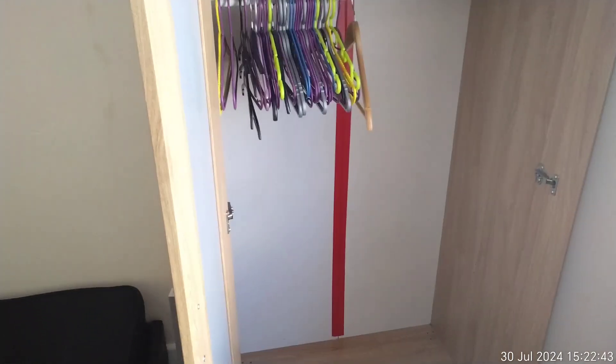Looking over by the wardrobe, we can see there is a damp mark coming down the wall there, and some marking in the corner running along the top. There are some marks on these walls.